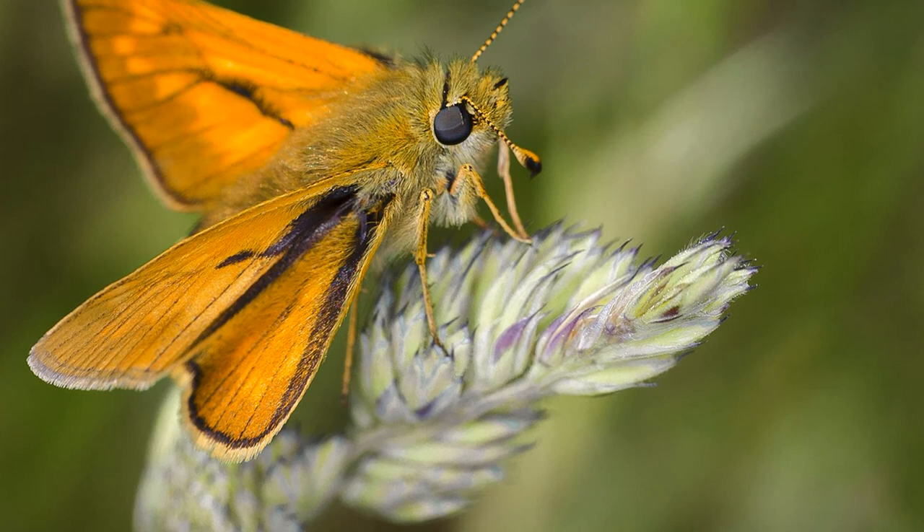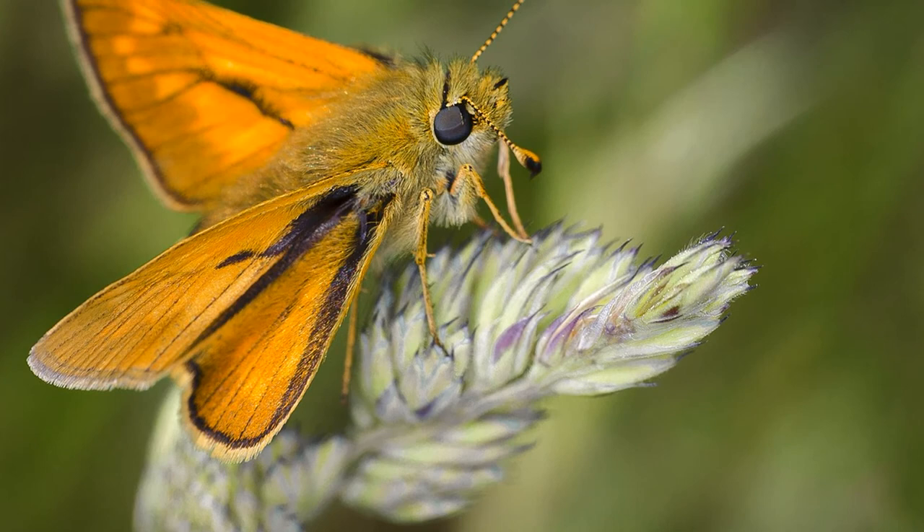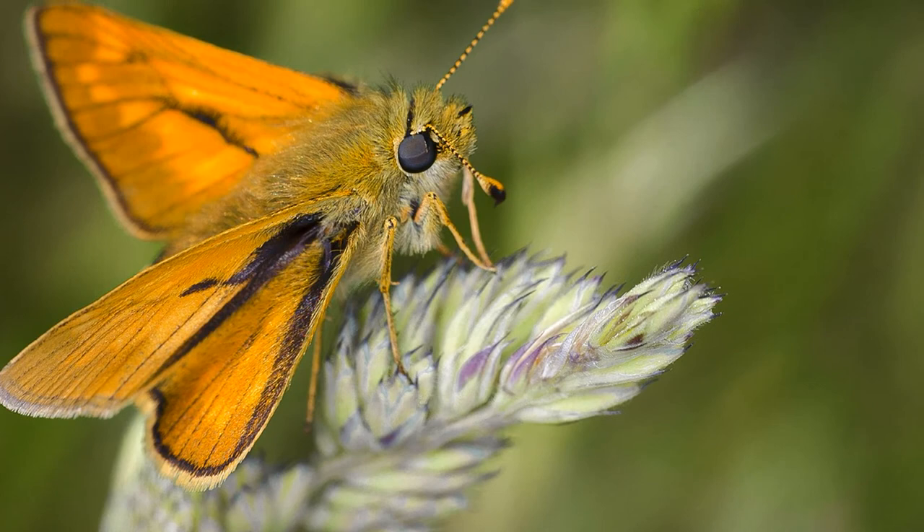That could soon transform, though, as an international team of researchers has made a strain of genetically engineered diamondback moths that could curb the pest population in a maintainable way, and they just freed them into the wild for the first time.